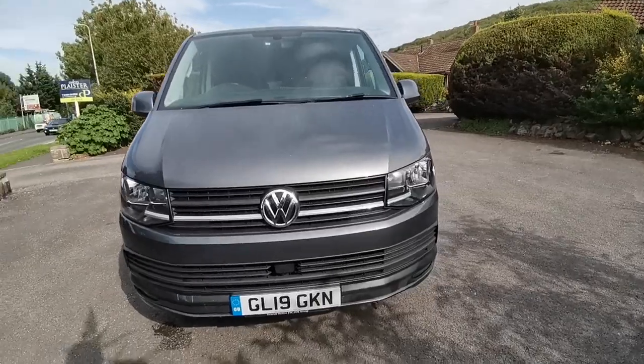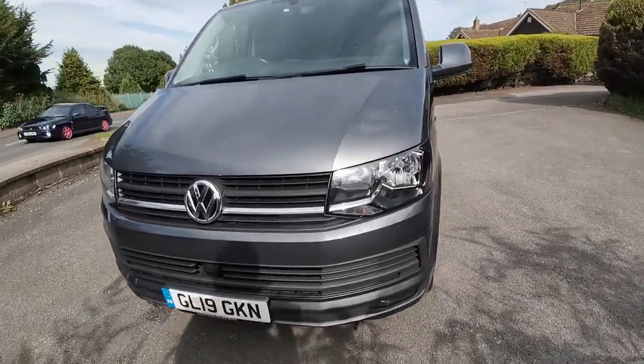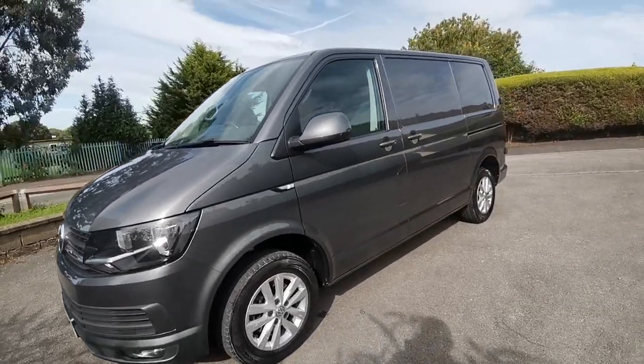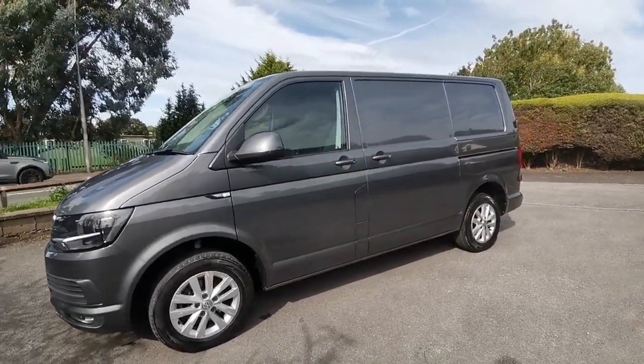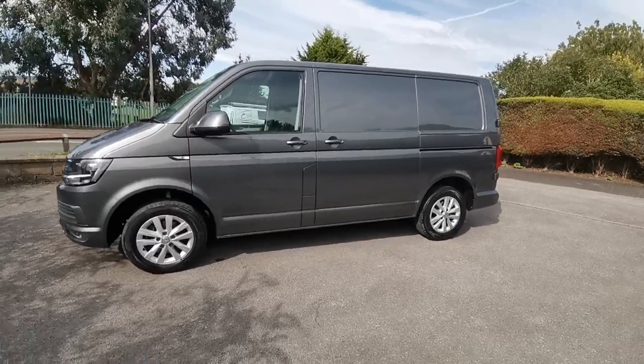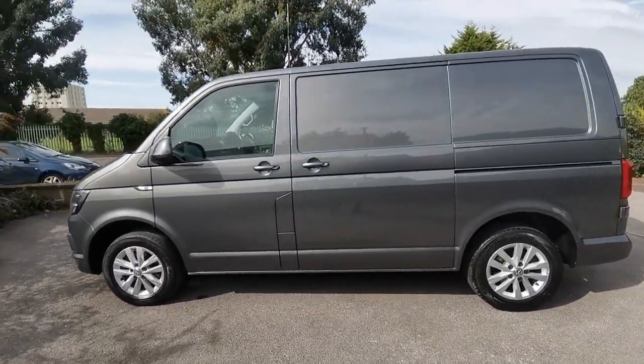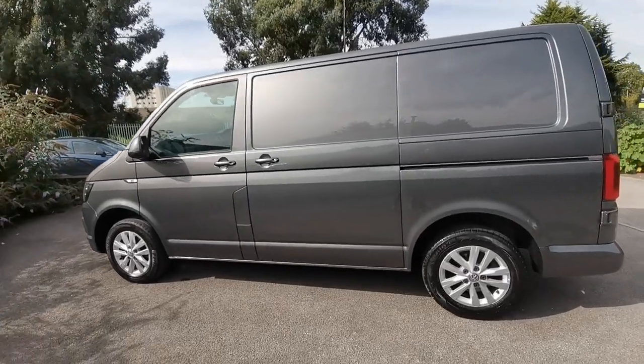We can take your existing vehicle in part exchange, so whether you have a car, commercial vehicle, caravan, motorhome or camper van, we accept them all in part exchange. Finance is available and we also offer nationwide delivery. The van will come with a new MOT at point of sale and also a fresh vehicle service.